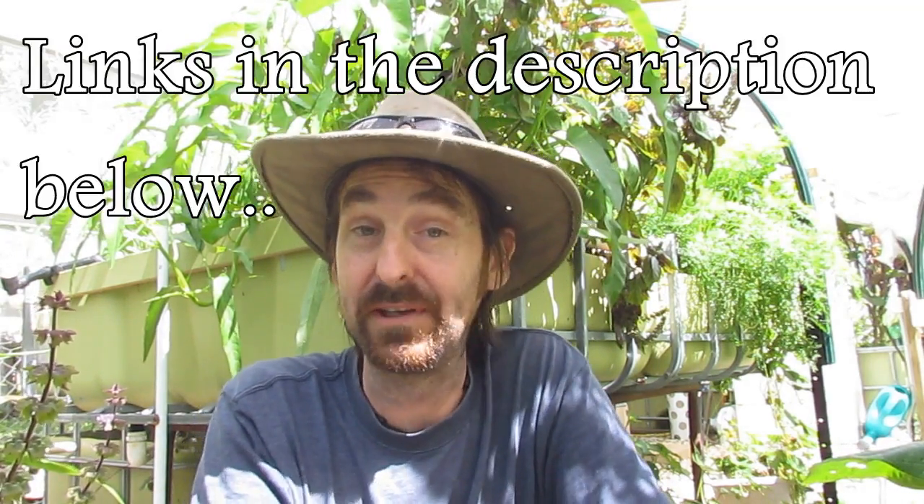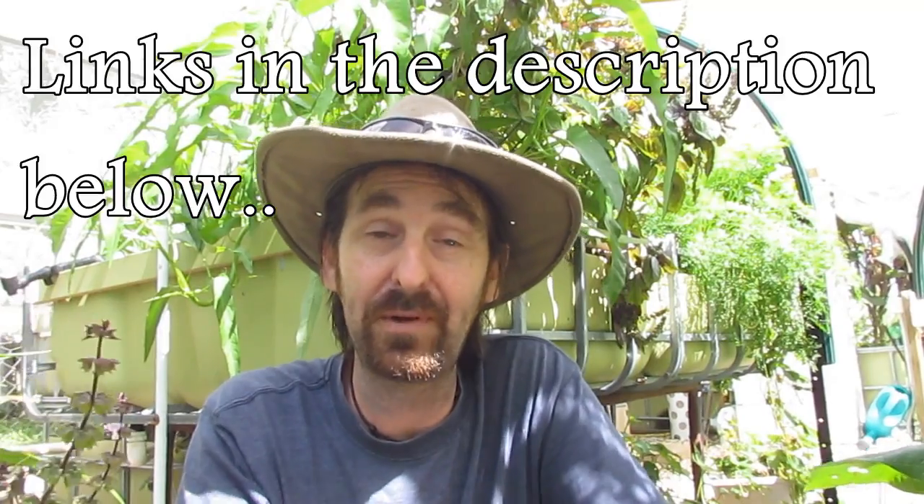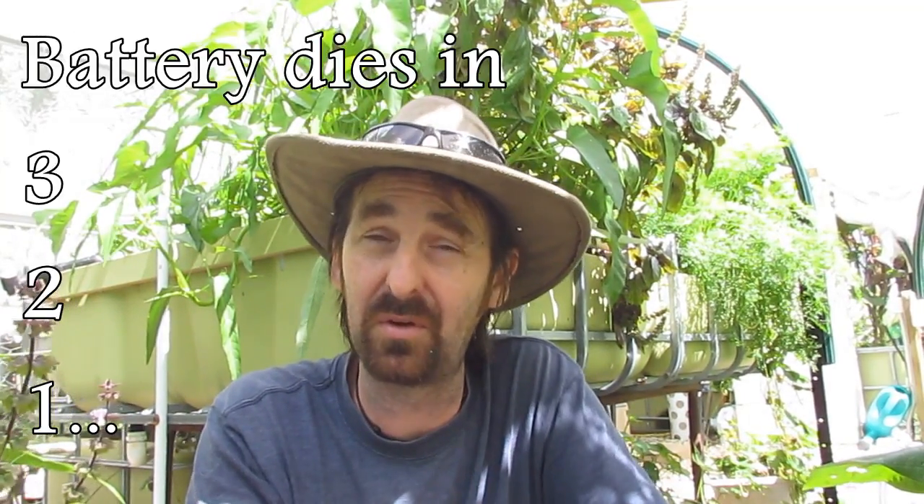I'd encourage you to look into it for yourself. There are forums around — Backyard Aquaponics, Practical Aquaponics, and others available online. I'll stop nattering on now and wrap it up. If I've left any holes, leave a comment below. Any other comments, questions, or suggestions — leave them down there as well. I do hope this has been helpful to someone out there. Hope you all have a great one — take it easy. Catch you later.